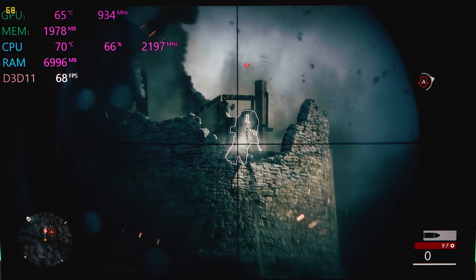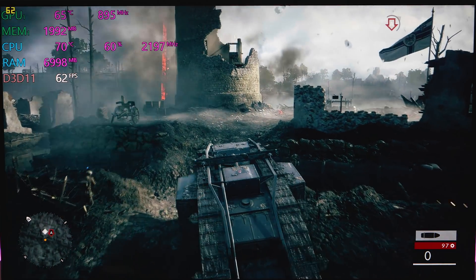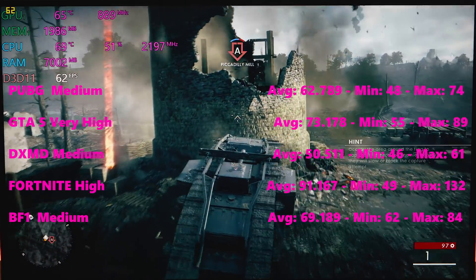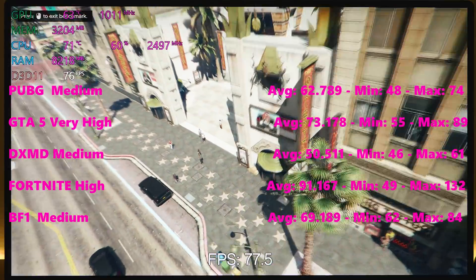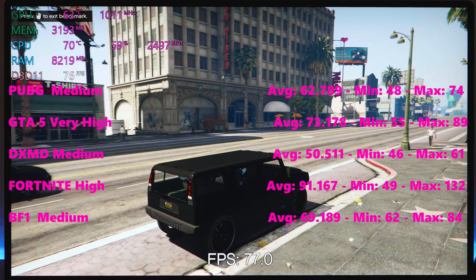Now let's look at the benchmarks. I had to tweak the settings because some games would play at 60 frames per second at medium, and some at high, so there's a bit of a mixture. At medium settings, PUBG: 62.7 frames per second. GTA 5 at high and very high: 73 frames per second. These are all at 1080p.